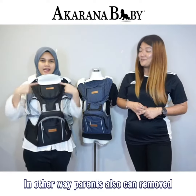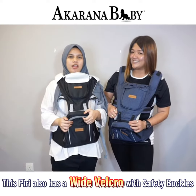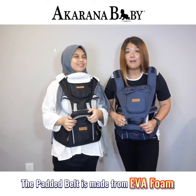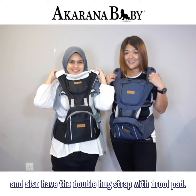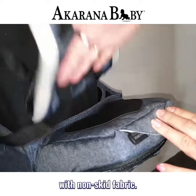In another way, parents also can use the top part to become a hipseat only. Piri also has a wide ventilation with a safety buckle. The seat type is made from EVA foam, and also has the double-heart strap with elbow pad. Piri complies with a 30-degree tilted seat with non-slip fabrics.